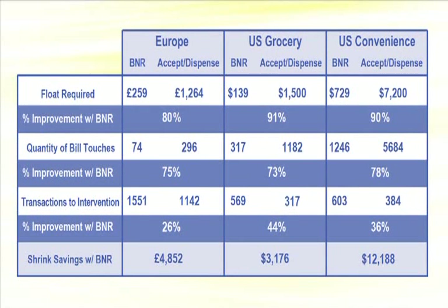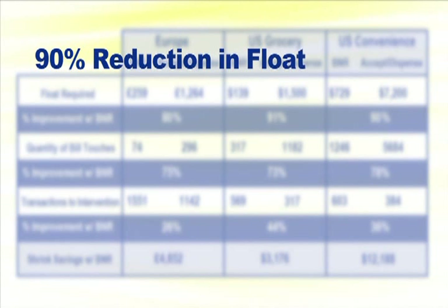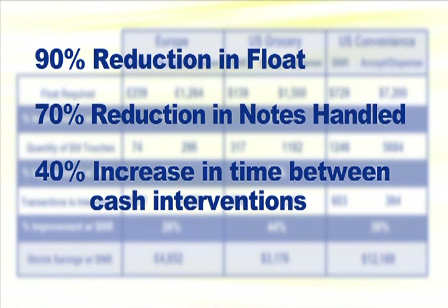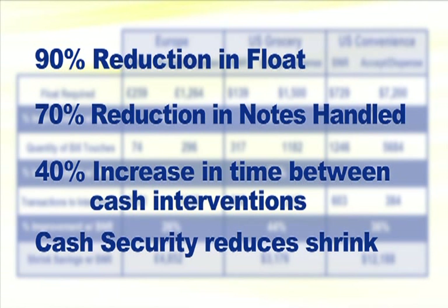This table illustrates the payback from BNR compared to an accept-dispense unit in applications around the globe — the comparison is dramatic. The BNR-equipped lane reduces float by 90 percent, freeing up cash for the store. Seventy percent of the notes handled by the cash manager can be eliminated. The lane can remain in operation for multiple days without an attendant needing to refill float or empty cash boxes. Four denomination recycling continues to prove its worth, creating paybacks in less than one year across the globe.